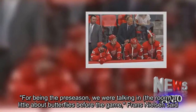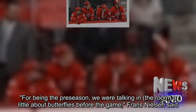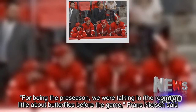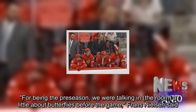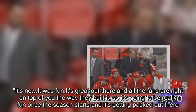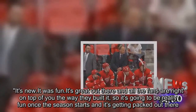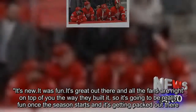'For being the preseason, we were talking in the room a little about butterflies before the game,' Franz Nielsen said. 'It's new. It was fun. It's great out there and all the fans are right on top of you the way they built it, so it's going to be really fun once the season starts and it's getting packed out there.'